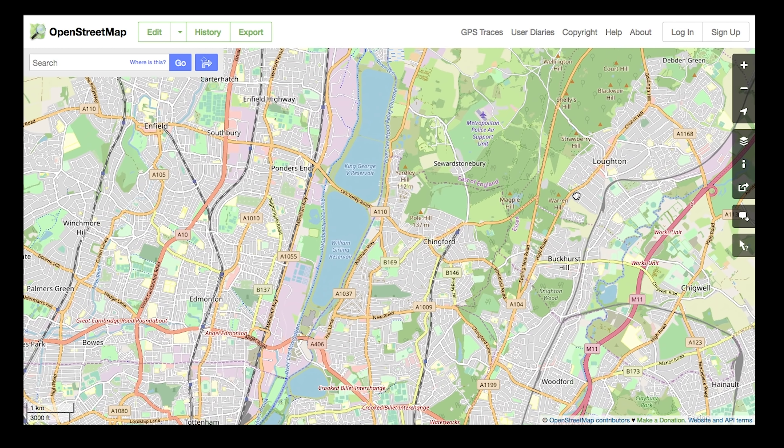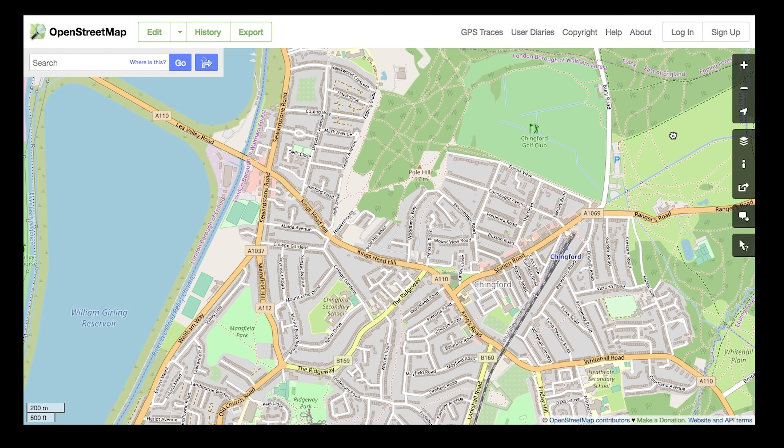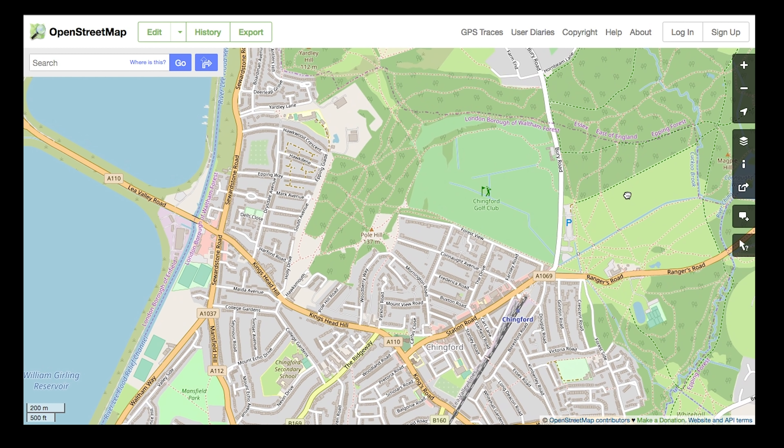Today our walk takes us to the highest point in the London Borough of Waltham Forest, up here on Pole Hill. We'll be climbing along a part of what J.A. Brimble calls the Western Escarpment, the high ridge of land between the forest and the Lee. It's a really romantic, glorious, storied landscape.